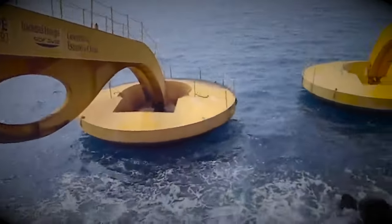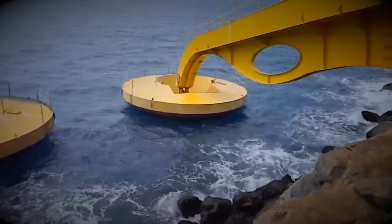Check out these powerful buoys that harness the energy of ocean waves to power an entire city.